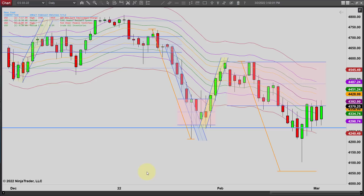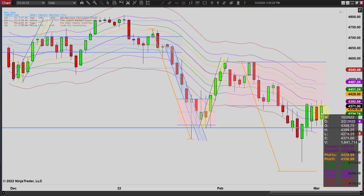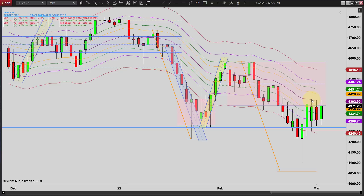Hey, it's Matt with PriceActionTradingSystem.com and it's Wednesday, March 2nd. I thought I'd start out by showing you the daily chart. Still just more of the same — we're still just kind of going sideways. Another inside bar. We didn't make a new high; that was $43.99 and we made a tick higher there. This is the midline on our envelope strategy.